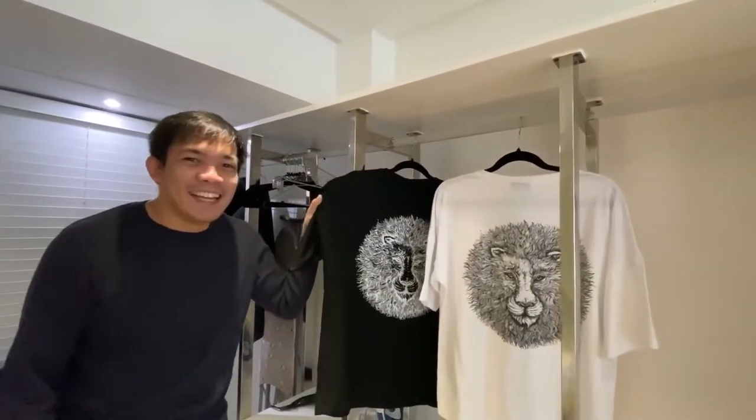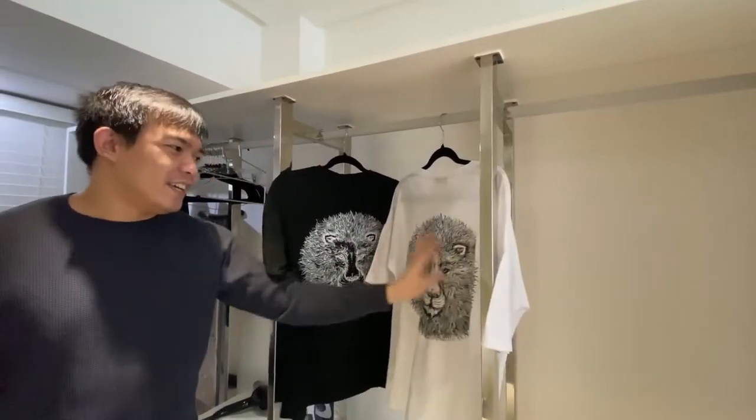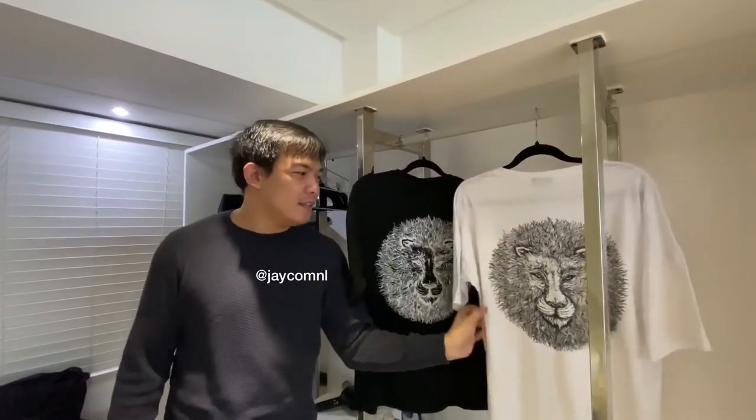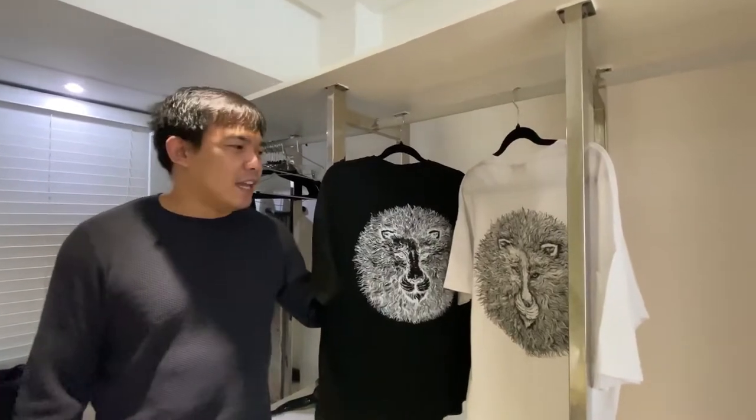By the way guys, buy the JComma Manila doodle art shirts — they're still available on Instagram at jcommamanilamnl, and you can also find us on Lazada.